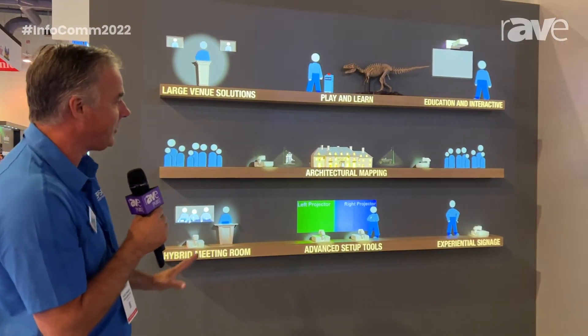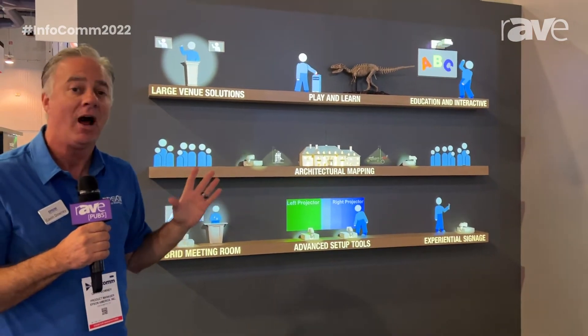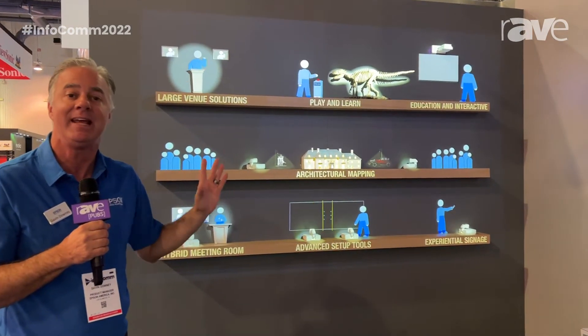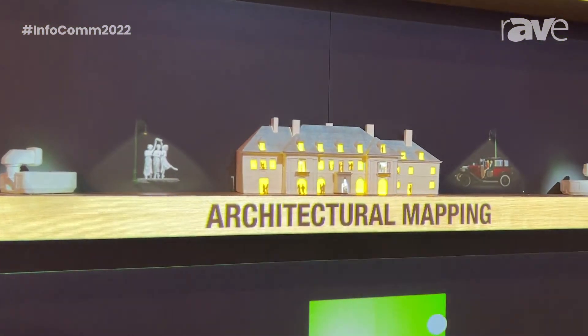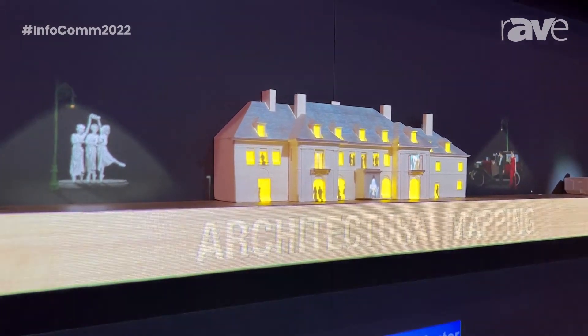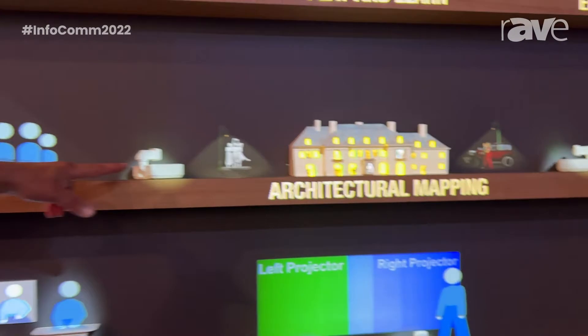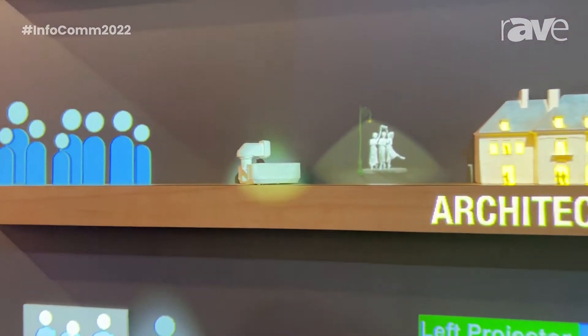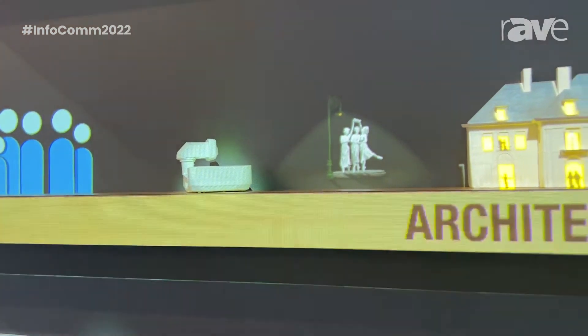In the center, you'll notice it's architectural projection. That's a 3D printed version of a very large installation in Indiana that used seven 15,000 lumen projectors and seven 25,000 lumen projectors. That is the actual content that was projected onto the building. We have 3D printed small versions of our projectors, and they're projecting content from that architectural mapping installation.